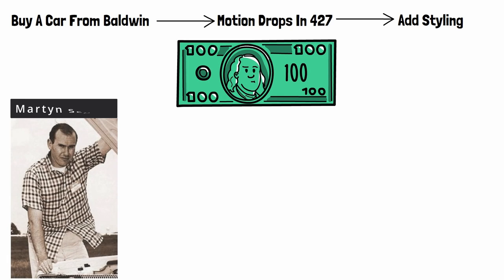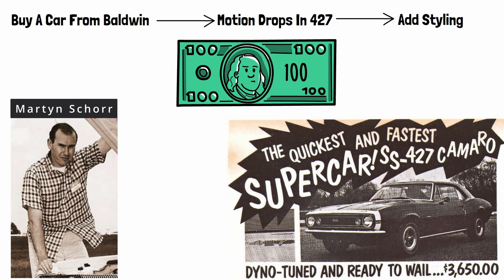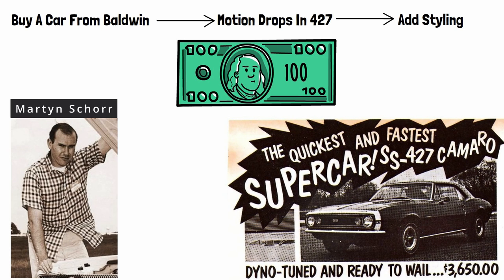Martin Shore from Cars Magazine comes in with his advertising know-how and throws a little gasoline on the fire, advertising with lines like 'the quickest and fastest supercar SS 427 Camaro, dyno-tuned and ready to wail for $3,650,' getting Chevy fans' hearts racing.